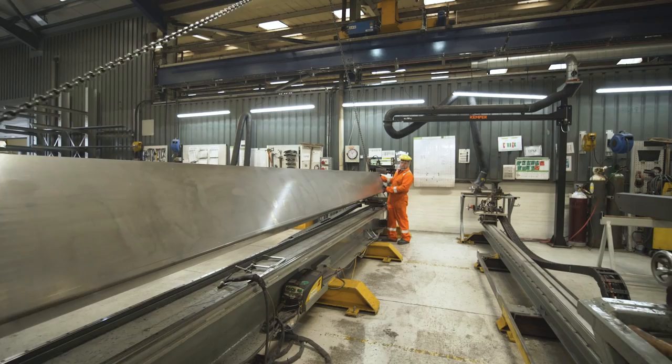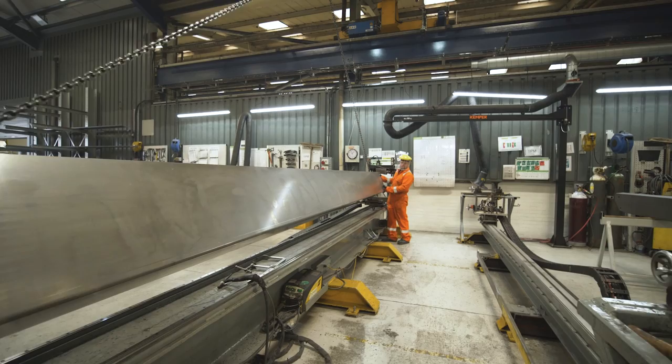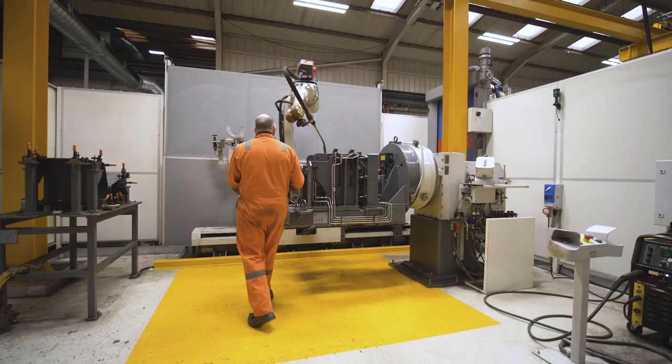The fabrication part is where the chassis components are put together. The initial stage is the tacking process — the components are tacked into place, which then allows us to be able to finish weld.